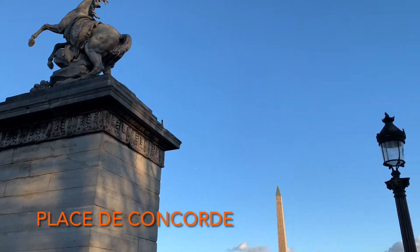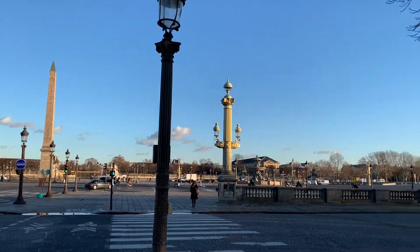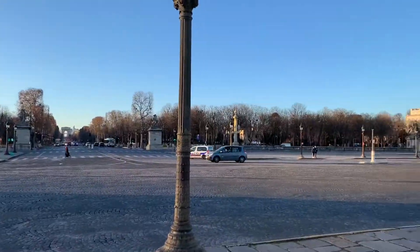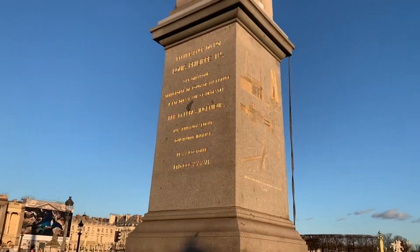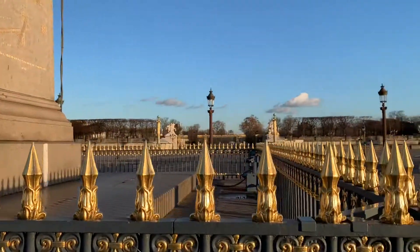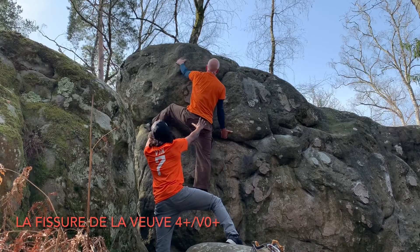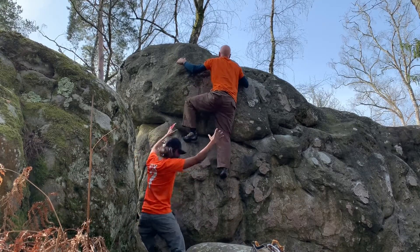A view of the Place de Concorde where you can see the meeting place of the National Assembly, Palais Bourbon. The Place de Concorde was also known as Place de Révolution — it is where King Louis XVI and Marie Antoinette were beheaded. The undercling and the heel hook made this a very nice climb, but I was still glad to have a spotter with those rocks down below me.